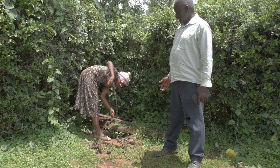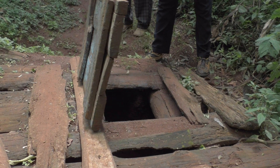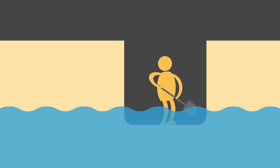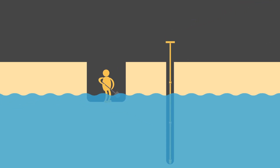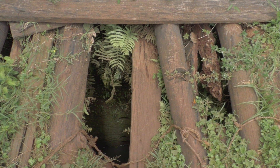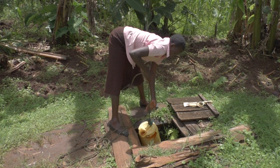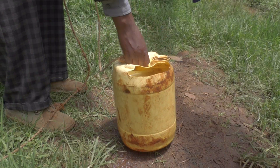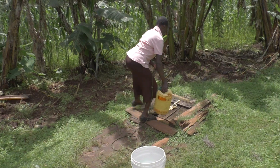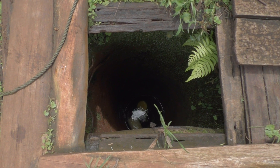Sometimes families have a hand-dug well. EMAS wells have several advantages compared to hand-dug wells. Drilling can go deeper into the aquifer, so there is less risk that the well dries up during the dry season. Also, it is a more hygienic solution. Water from hand-dug wells is often collected with a bucket that comes into contact with people's hands or the ground, and each time the bucket is lowered into the well, it can introduce contamination.